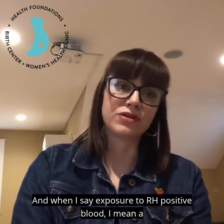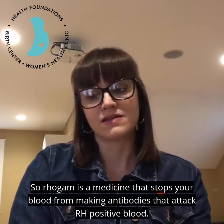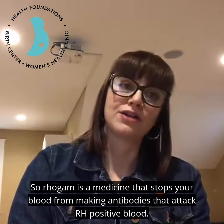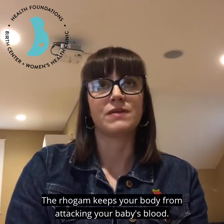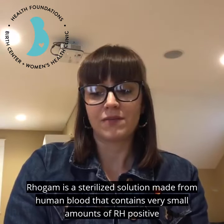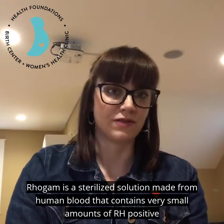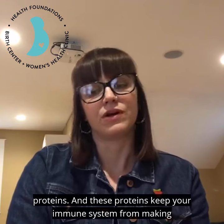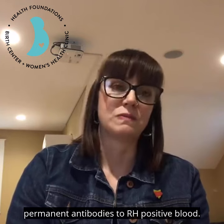When I say exposure to Rh positive blood, I mean a fetus with Rh positive blood. RhoGAM is a medicine that stops your blood from making antibodies that attack Rh positive blood, keeping your body from attacking your baby's blood. RhoGAM is a sterilized solution made from human blood that contains very small amounts of Rh positive proteins, and these proteins keep your immune system from making permanent antibodies to Rh positive blood.